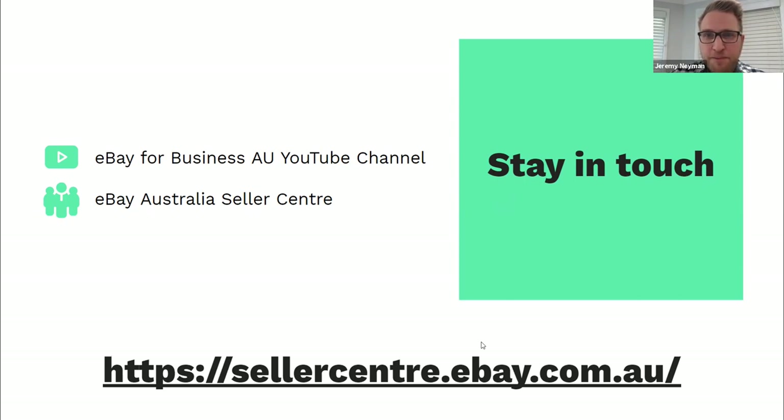A question from Dipali — I'm a seller who wants to sell on eBay from India, will you please share what documentation I need? All of that information will be on the Seller Centre in terms of how you can sell on eBay Australia from India — it will also be contained in the follow-up email we send, and you can jump onto the Seller Centre to see how to set up your business on the platform.